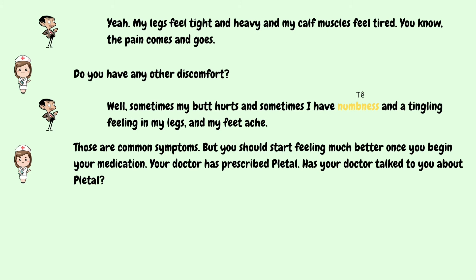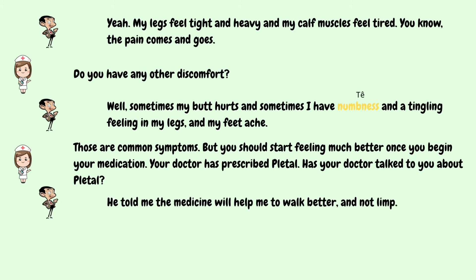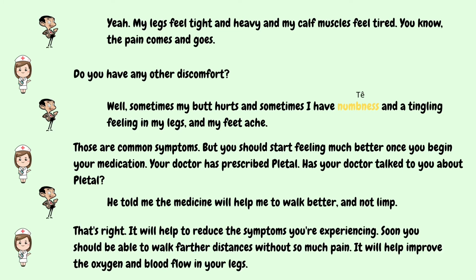Your doctor has prescribed Pletal. Has your doctor talked to you about Pletal? He told me the medicine will help me to walk better and not limp. That's right. It will help to reduce the symptoms you're experiencing. Soon you should be able to walk farther distances without so much pain. It will help improve the oxygen and blood flow in your legs.